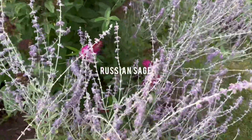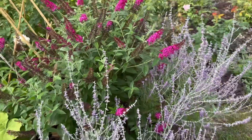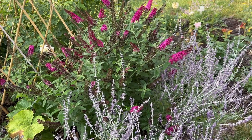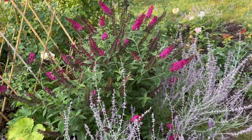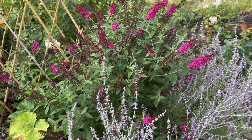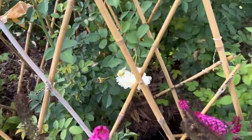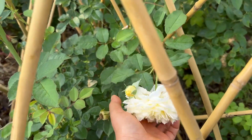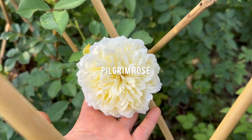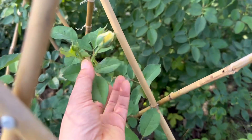This is the Russian Sage. They're looking nice together — the Sage and the Butterfly Bush. This is another climbing rose called Pilgrim. This bloom has been open for about three or four days already.